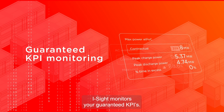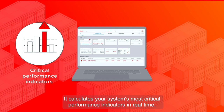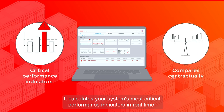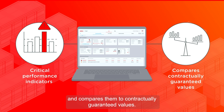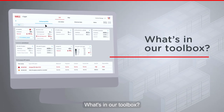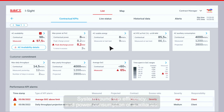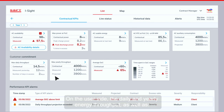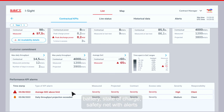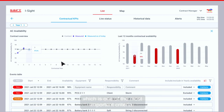iSight monitors your guaranteed KPIs. It calculates your system's most critical performance indicators in real-time and compares them to contractually guaranteed values. What's in our toolbox? Available system power and available system energy, system round-trip efficiency and power consumption of auxiliaries. On the user side: the daily and yearly energy throughput, battery state-of-charge, safety-net with alerts and proactive maintenance, and system availability — one of the most important criteria.